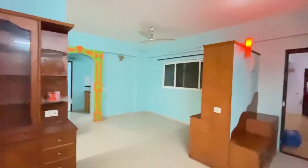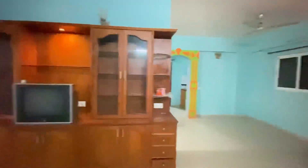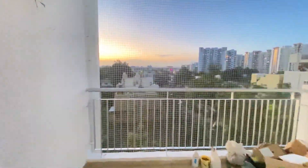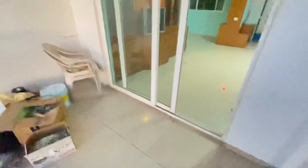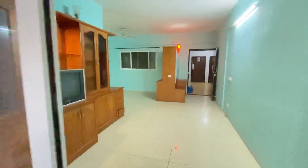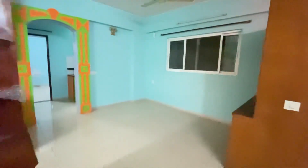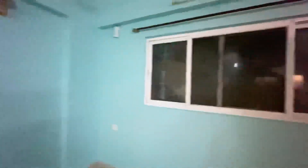This is the TV cabinet. Let me show you the balcony — the video is taken in the evening so you can see the sunset and a beautiful view from the balcony. The work is going on right now and the flat will be ready to occupy within a few days.